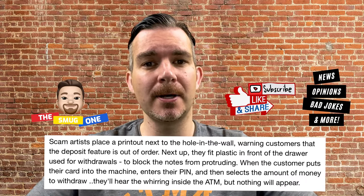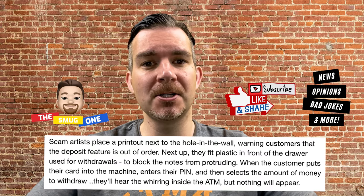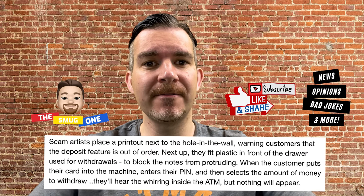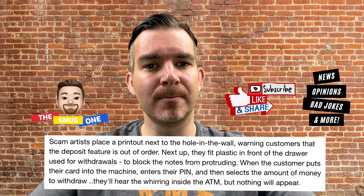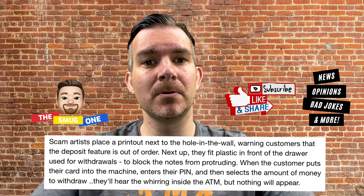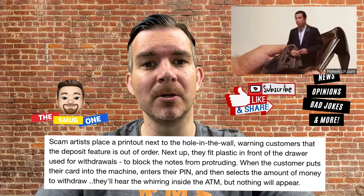Scam artists place a printout next to the hole in the wall warning customers that the deposit feature is out of order — probably one of those dodgy looking typed up notes in a plastic wallet. Next up they fit plastic in front of the drawer used for withdrawals to block the notes from protruding. When the customer puts their card into the machine, enters their PIN and selects the amount of money they want to withdraw, they'll hear the whirring sound inside the ATM but nothing will appear.